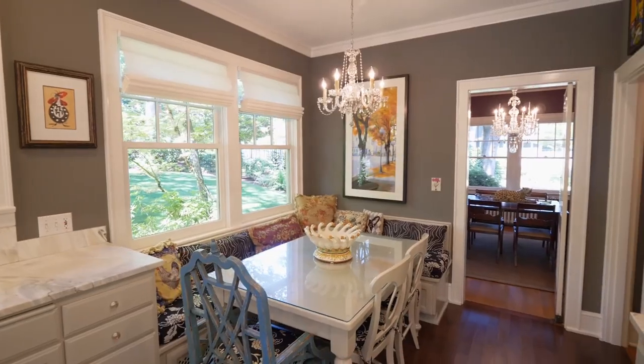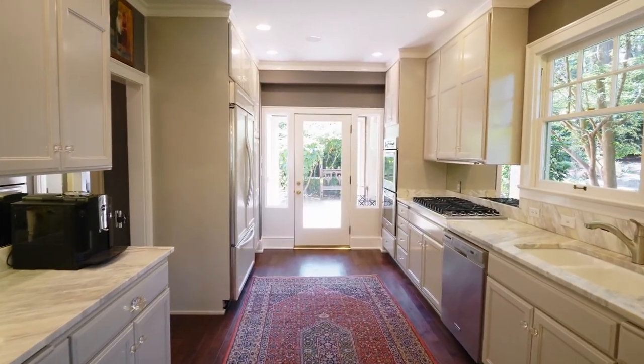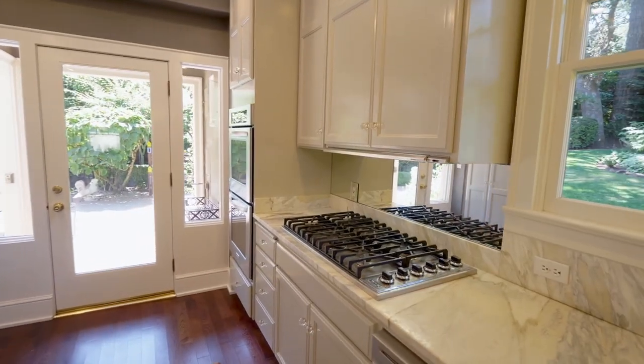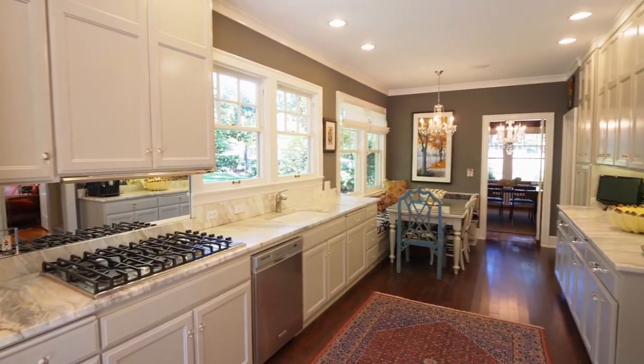The thoughtfully remodeled kitchen features a built-in dining nook, gorgeous marble, double ovens, a six burner range, an undermount sink, and abundant storage space.